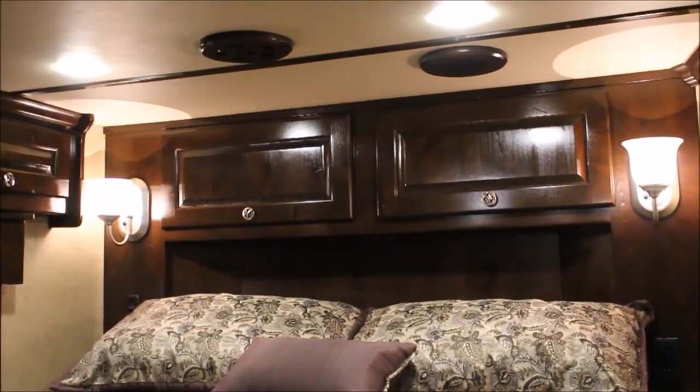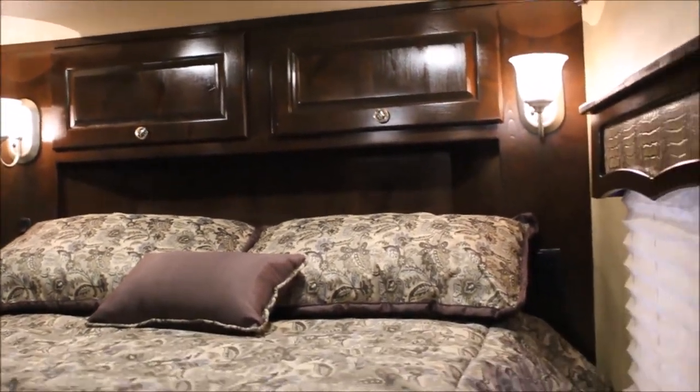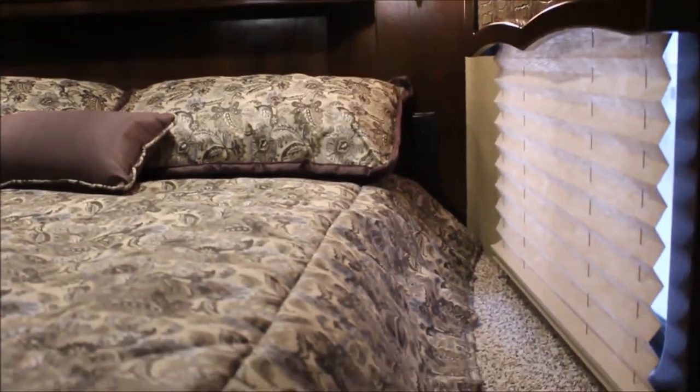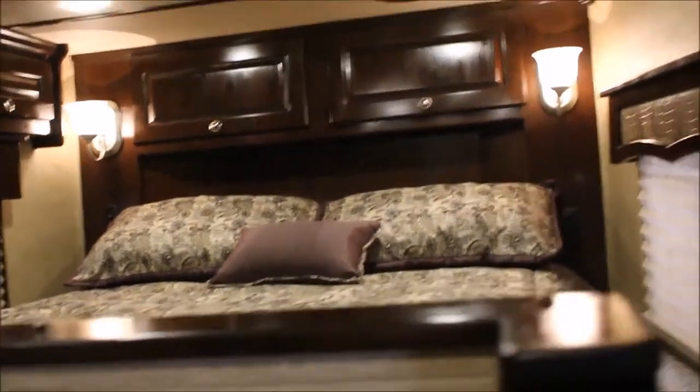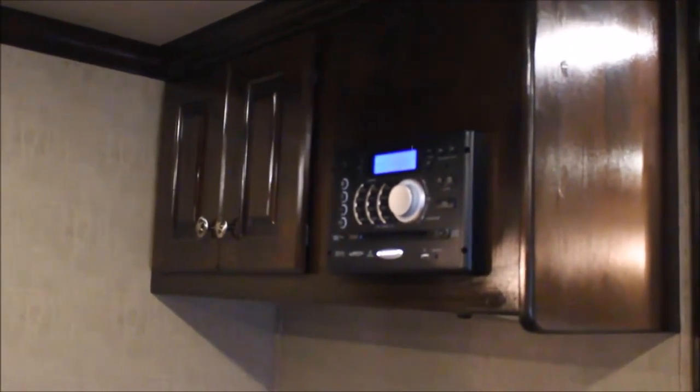There's lots of storage over the top of the bed. Notice this is a high gloss - this is an upgraded interior. There's a 110 plug on the right side and a 110 to the left side of the mattress as well. Storage there, and more closet here. More storage back here and access to your radio and to your DVD player.